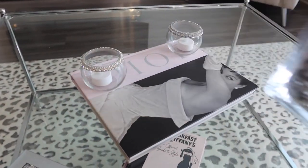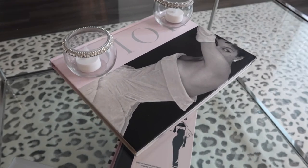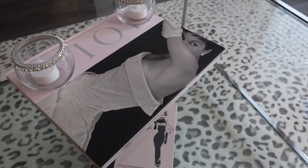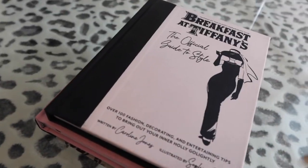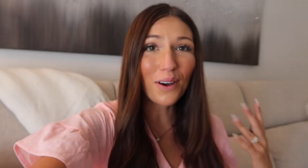On the coffee table I also have some books. The Dior book gives a touch of pink while carrying on the grays of the room, and underneath I have three more - 'Breakfast at Tiffany's,' 'All in Good Taste' by Kate Spade, and 'Elements of Style.' Coffee table books are such a great finishing touch and can add color or personality to your room. I love that I can change the accent color by swapping out the books or accessories.